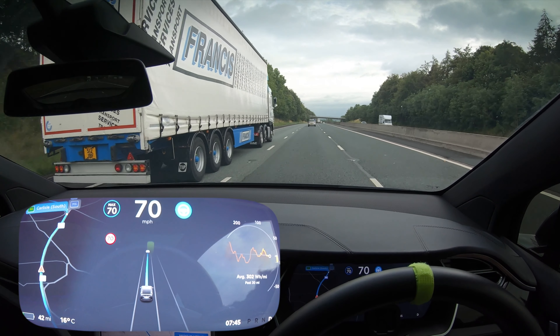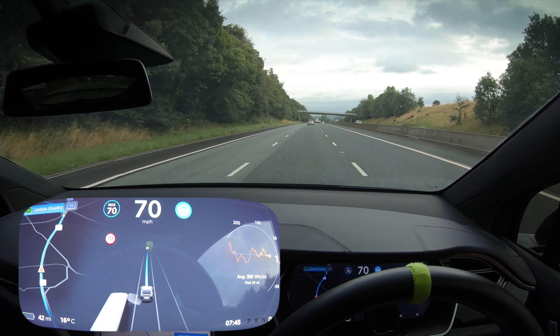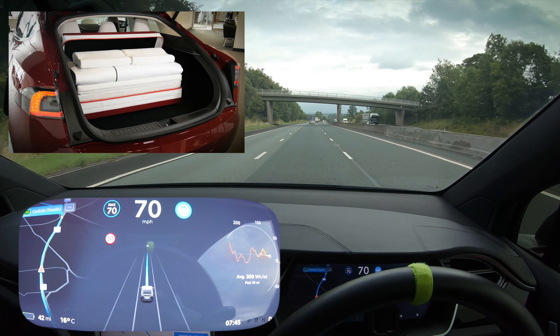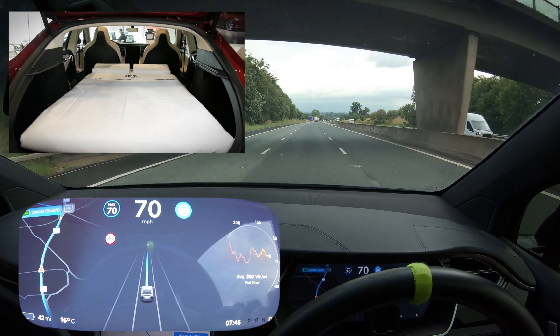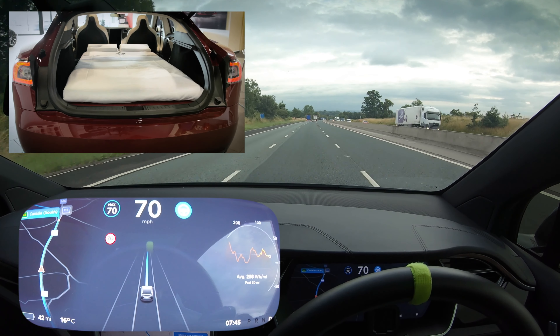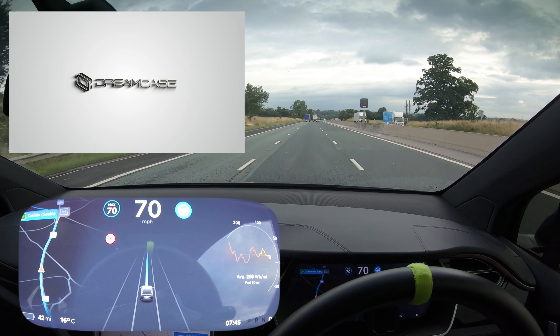Welcome back everybody to Tesla Driver. I hope you're doing really well today. We're heading up to Carlisle for our AP UK City tour. We're sponsored by Dreamcase, and if you're doing a long journey like this in a Tesla or in any car, make sure to check out Dreamcase - the advert's in the top left and the link is down below in the description.